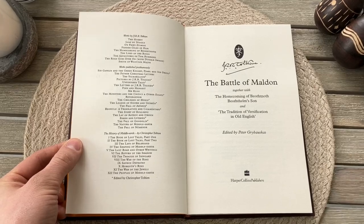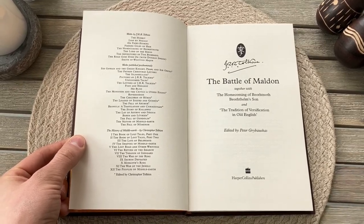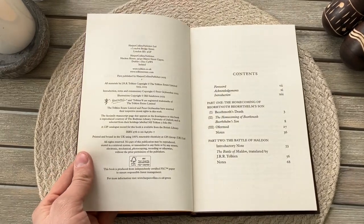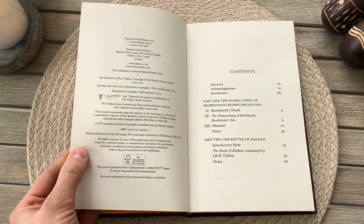In terms of production quality, the best part of this book is the dust jacket. It's a very intriguing design with warm colors and with embossed letters and details of the helmets.